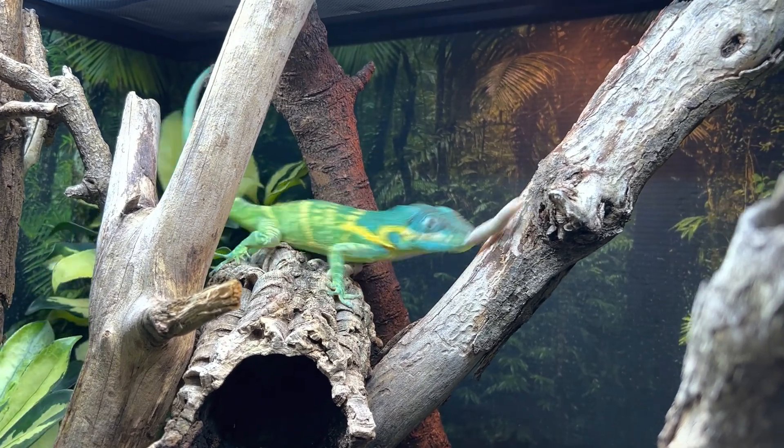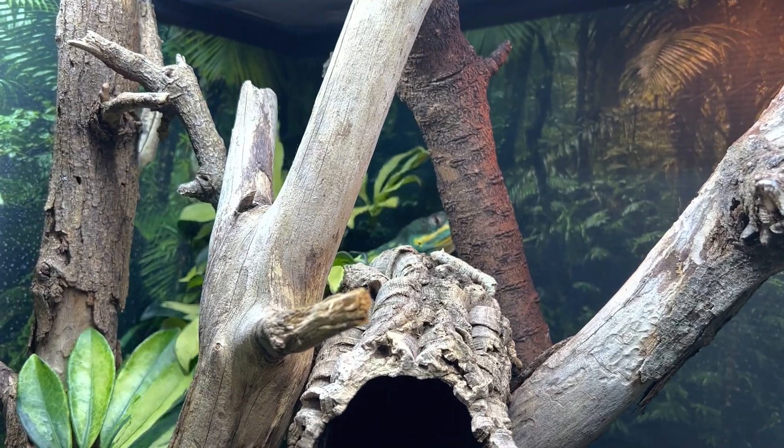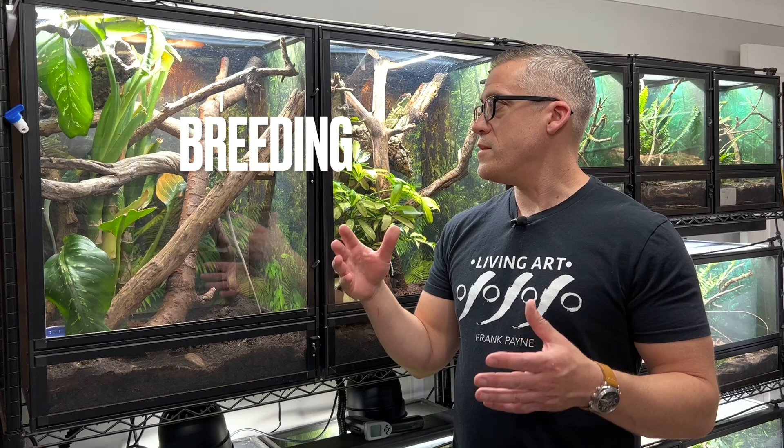I dust every single feeder insect with either plain calcium powder or a multivitamin supplement like Repashy Calcium Plus. I mostly use plain calcium, with Repashy about once a week. I feed them about three to four times a week at most — if I try to feed more often the food just gets left. I typically feed Monday, Wednesday, and Friday, offering as much as they'll eat at that time and removing any excess.